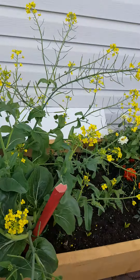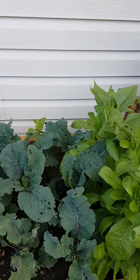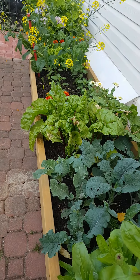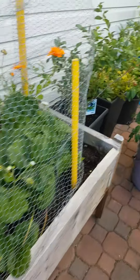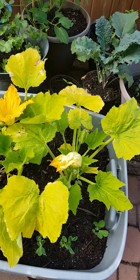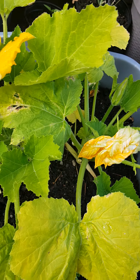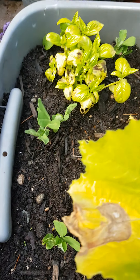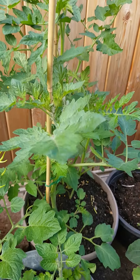My husband made me a raised bed so I planted things there so I will not have to bend over. On this side, I have — oh no, this yellow one, I don't know why it's turning yellow. And I planted more peas here, cilantro, more tomatoes.